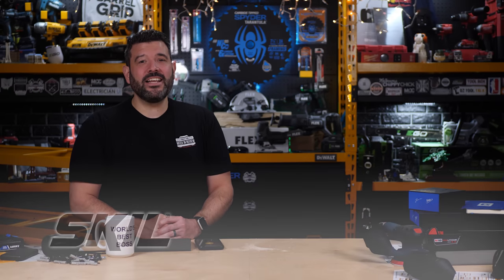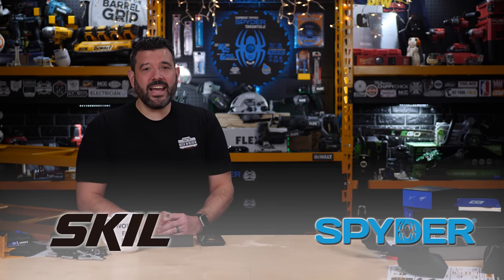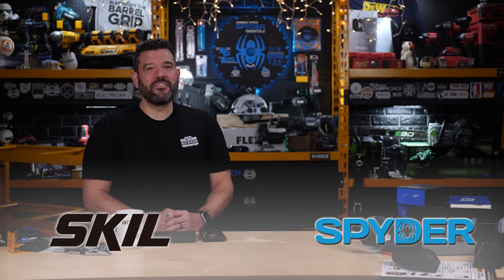I want to thank Skill and Spyder for sponsoring this episode. Season 4 couldn't have happened without you. If you can, do something kind for someone else this weekend, and we'll see you in Season 5. Happy New Year, everybody.